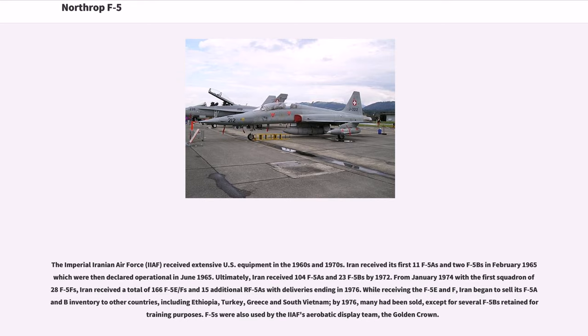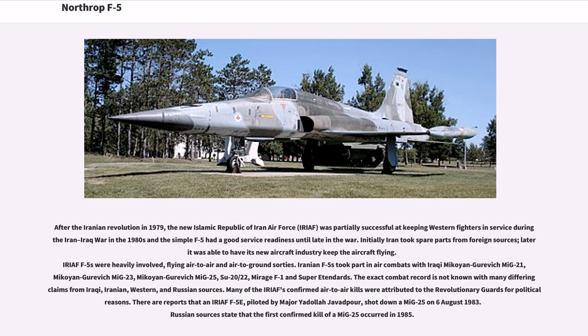F-5s were also used by the aerobatic display team, the Golden Crown. After the Iranian Revolution in 1979, the new Islamic Republic of Iran Air Force (IRIAF) was partially successful at keeping Western fighters in service during the Iran-Iraq War in the 1980s, and the simple F-5 had good service readiness until late in the war. IRIAF F-5s were heavily involved, flying air-to-air and air-to-ground sorties. Iranian F-5s took part in air combats with Iraqi MiG-21, MiG-23, MiG-25, Su-20/22, Mirage F-1 and Super Étendards. Many of the IRIAF's confirmed air-to-air kills were attributed to the Revolutionary Guards for political reasons.